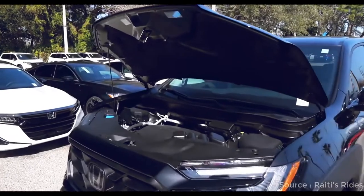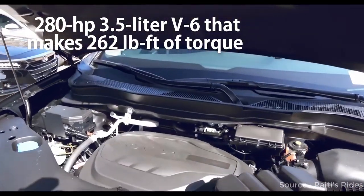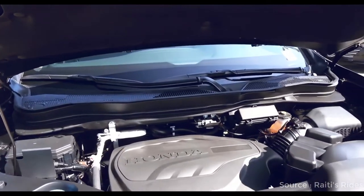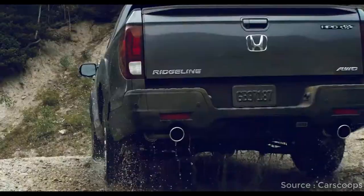The lone powertrain is a 280-horsepower 3.5-litre V6 that makes 262 foot-pounds of torque, hooked up to a 9-speed automatic transmission and standard all-wheel drive. The engine feels smooth and throttle response is especially receptive when you call for hard acceleration.